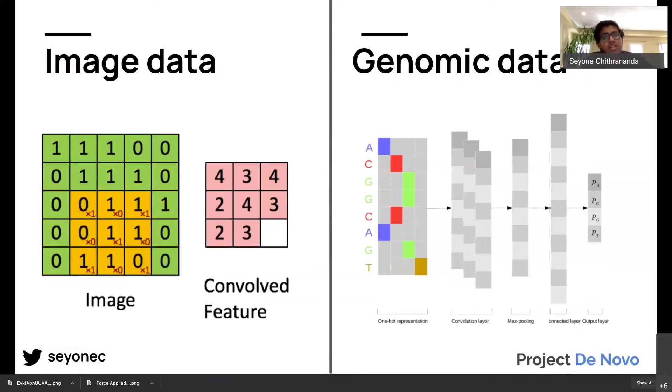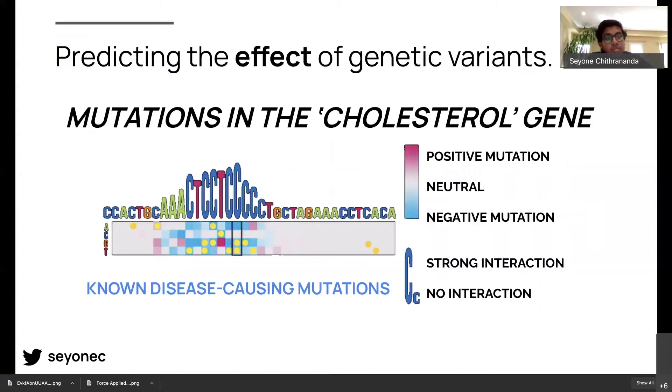One project I worked on was essentially taking a look at the A's, C's, G's, and T's — the three billion nucleotides that code for the human genome — and figuring out ways to embed them and predict how likely a protein is to bind to a given DNA sequence and help transcribe and create RNA. We converted these genomic datasets into large images and used leading computer vision techniques to run these predictions. By doing this, we were able to create mutation maps of large genes such as the LDLR gene, known as the cholesterol gene, to highlight key mutations which may be pathogenic or disease-causing.